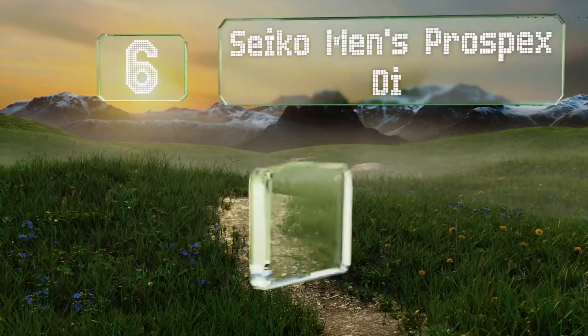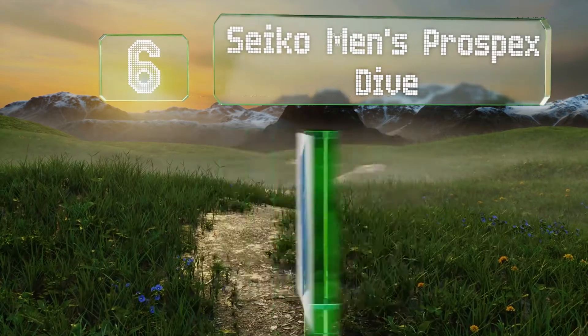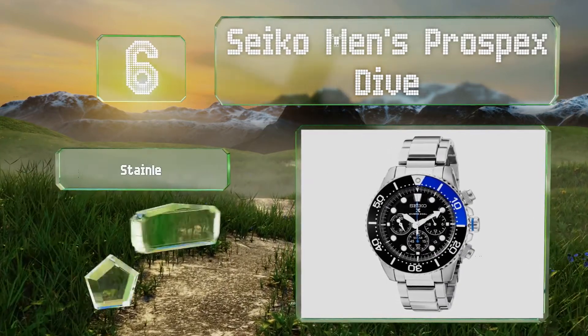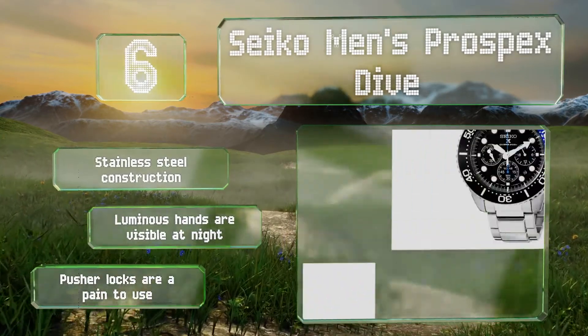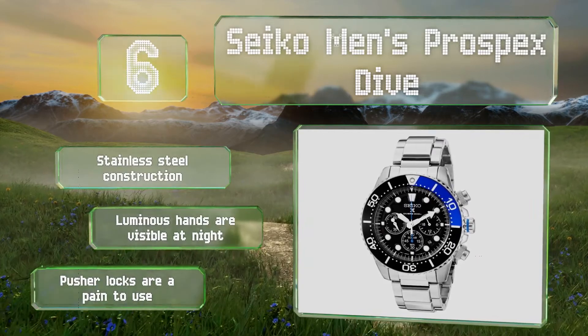Moving up our list to number 6, the Seiko Men's Prospex Dive would make a stylish and functional choice on many occasions, while being durable enough to hold up under extreme conditions. The band is light and the clasp is strong and easy to open and close as needed. This is a stainless steel construction with luminous hands that are visible at night. However, the pusher locks are a pain to use.